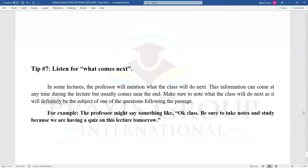For example, the professor might say: 'OK class, be sure to take notes and study because we are having a quiz on this lecture tomorrow.' The question will ask 'what will the class do next?' and one of the choices will say that the class will be having a quiz on this lecture tomorrow.